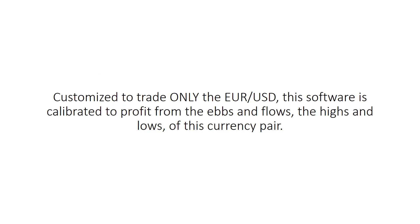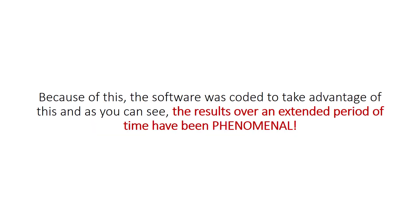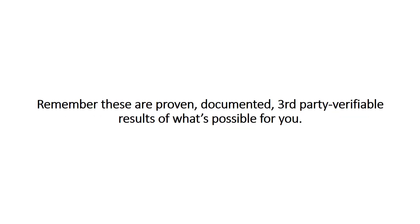Introducing JetTraderPro. Customized to trade only the EURUSD, this software is calibrated to profit from the ebbs and flows, the highs and lows of this currency pair. While other software may trade a myriad of currency pairs, there is a special characteristic within the EURUSD that is totally unique and undiscovered in other pairs. Because of this, the software was coded to take advantage of this. And as you can see, the results over an extended period of time have been phenomenal. Remember, these are proven, documented, third-party verifiable results of what's possible for you.